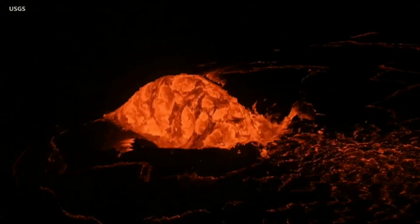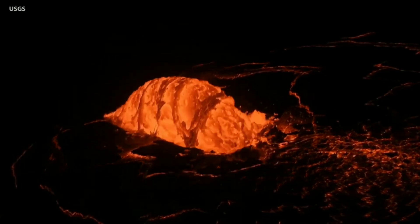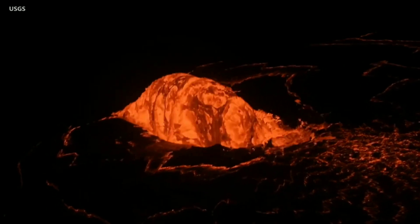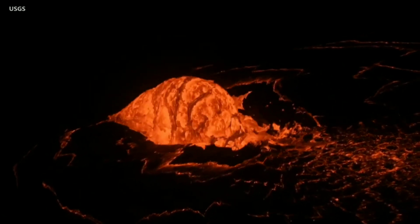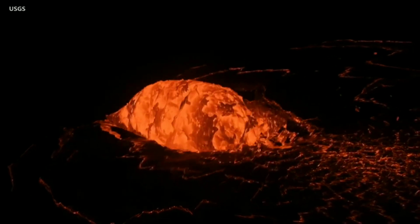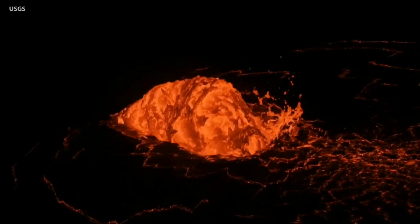In this video, the dome fountain is estimated to be 16 feet high and about 33 feet wide. These dome fountains have been observed during previous eruptions. Scientists say they can occur when lava rapidly emerges from a constricted vent or fissure onto the surface.